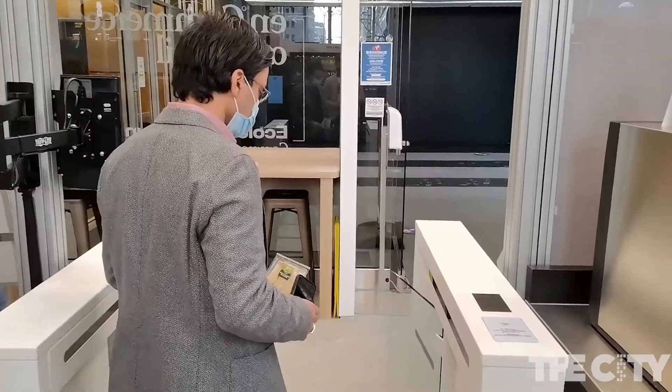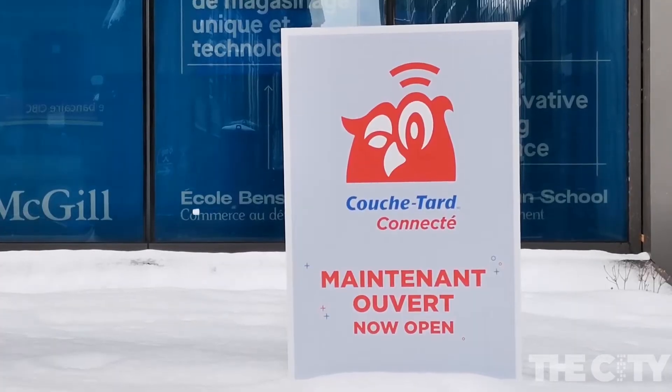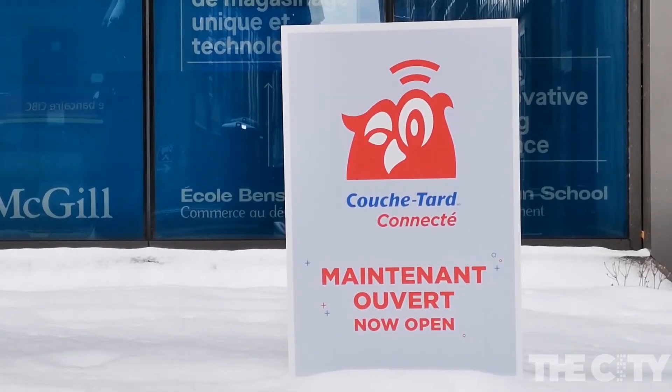For now, the retail lab remains on a trial period, open to the public here in Montreal. Jordan Ivanov, the city of Ville-Marie.